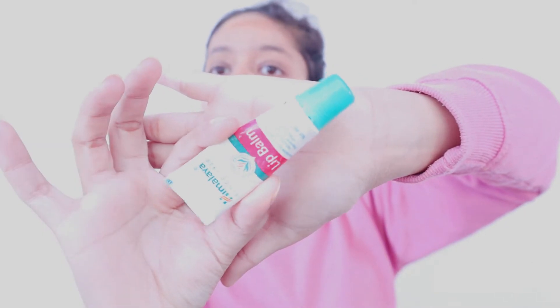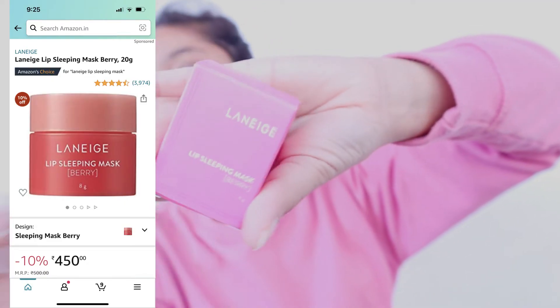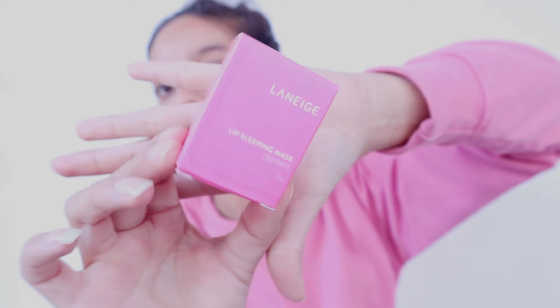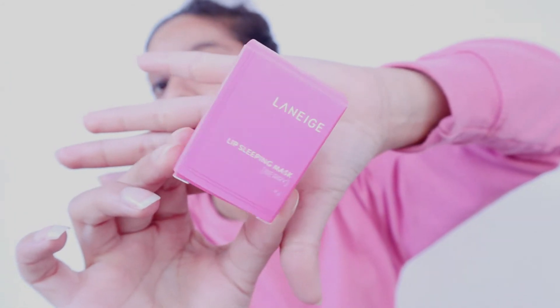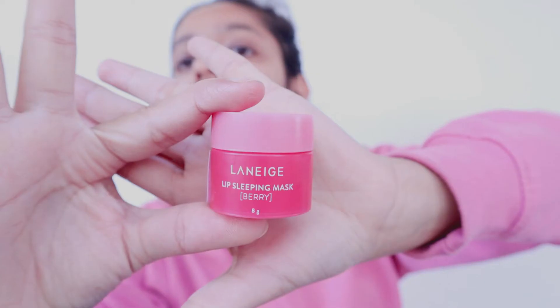Now let's move on to the lip part. For lip care I use this lip balm, and it is only 30 rupees. This is the best lip balm I can suggest, especially for winters. If you have dry and chapped lips and you want them to get quickly healed, then this is the best lip balm. The next product is from a Korean brand and it is a very famous lip product these days. If you want a deep lip sleeping mask, then this is the one — it's very nice, and after only one use you will see the difference.